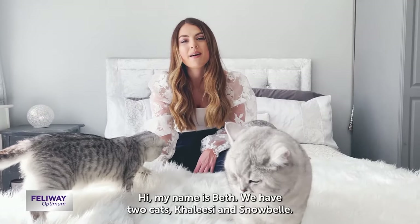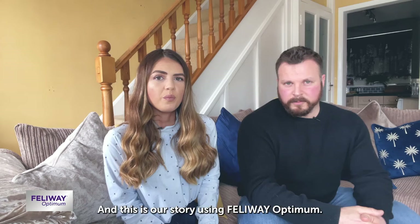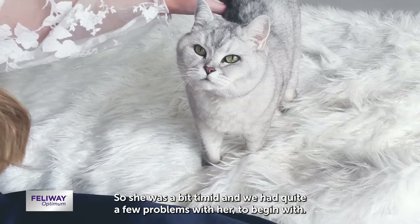Hi, my name is Beth and we have two cats, Khaleesi and Snowbell, and this is our story using Feliway Optimum. When we got Khaleesi, she had two previous owners, and the owner that we had her from, their cat had bullied her. So she was a bit timid and we had quite a few problems with her to begin with.